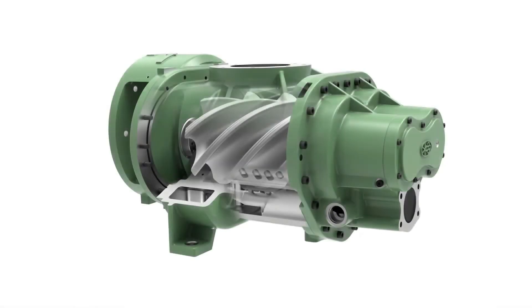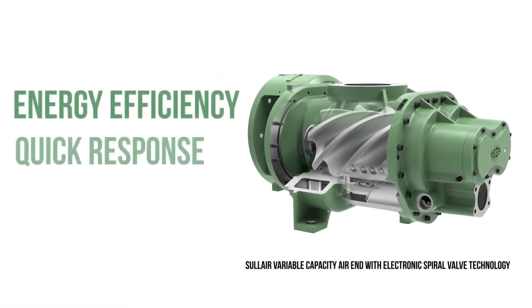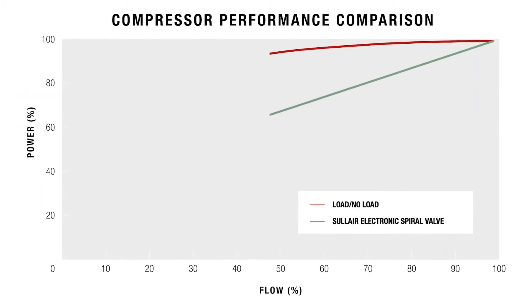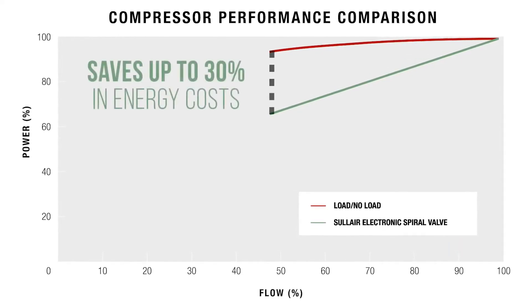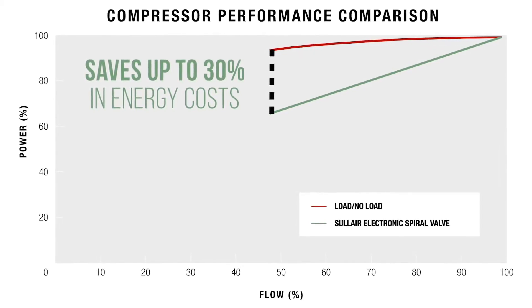Solaire electronic spiral valve technology offers energy efficiency, quick response, and precise control. The electronic spiral valve reduces the amount of air compressed based on change in compressor demand. This can help save up to 30% in energy costs compared to compressors running in load, no-load control.